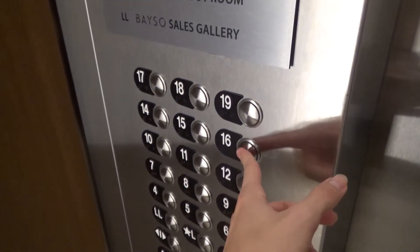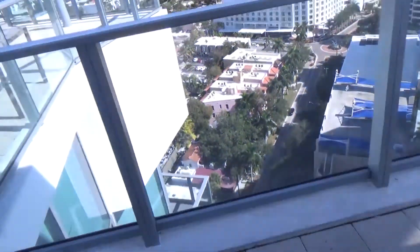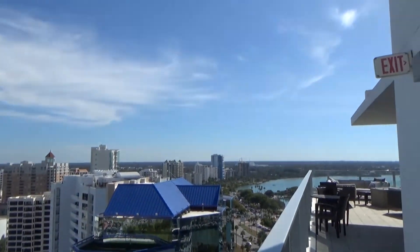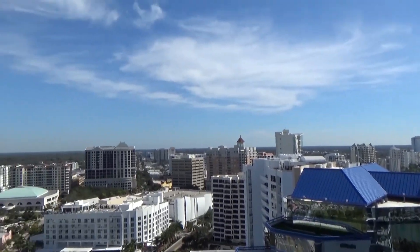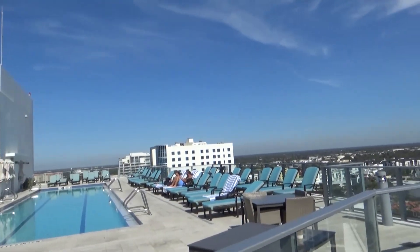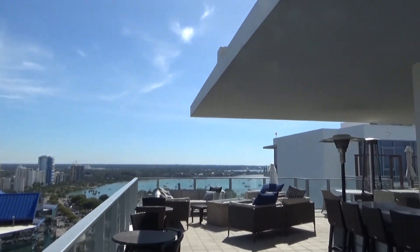Here is a view — there's a pool. This is from 19 stories up. You get a nice view of Sarasota. That's the bay over there.